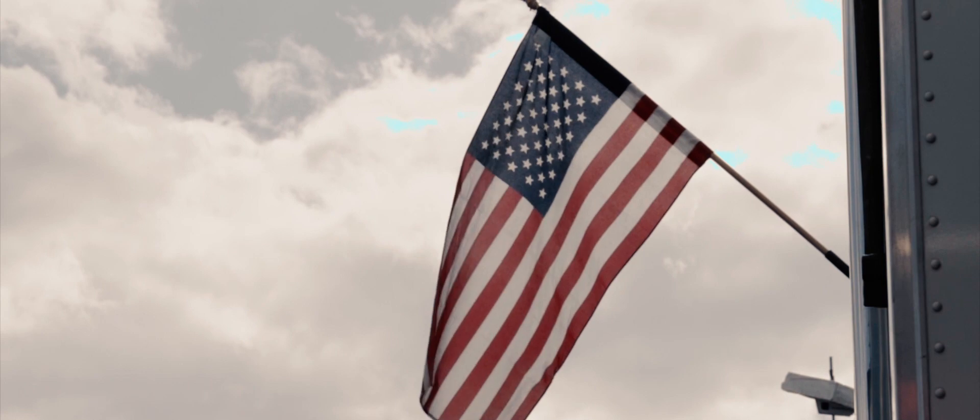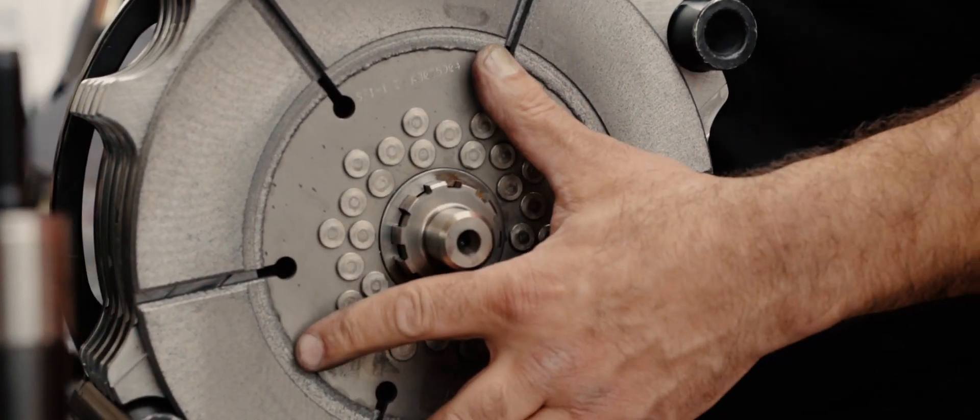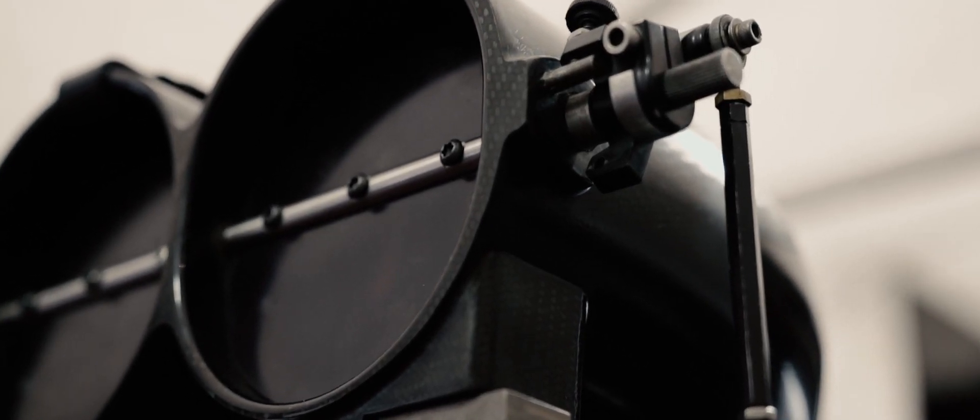We're fortunate enough to have been running CNC Performance Engineering clutches in our car for the last 15 years, and we feel like at this point Chris probably has the best product in drag racing, and we're going to try to prove that this weekend.